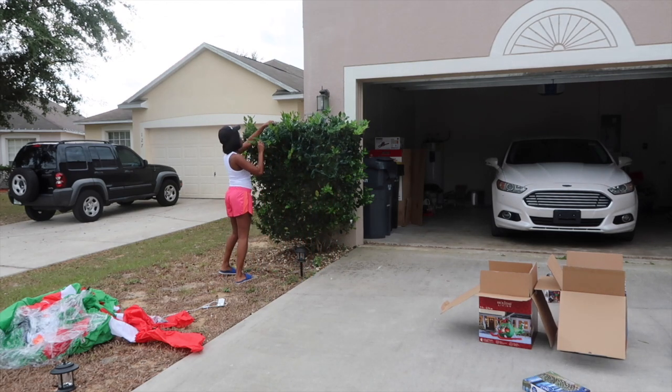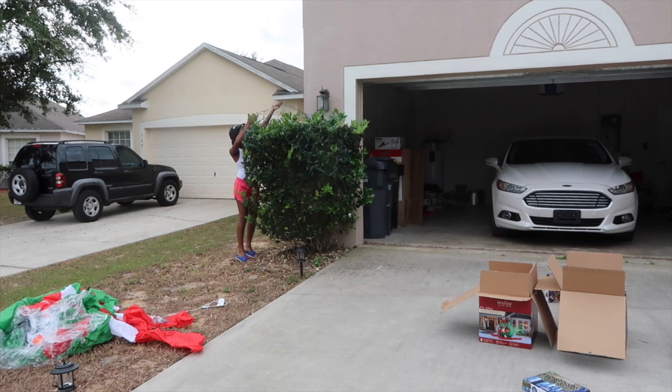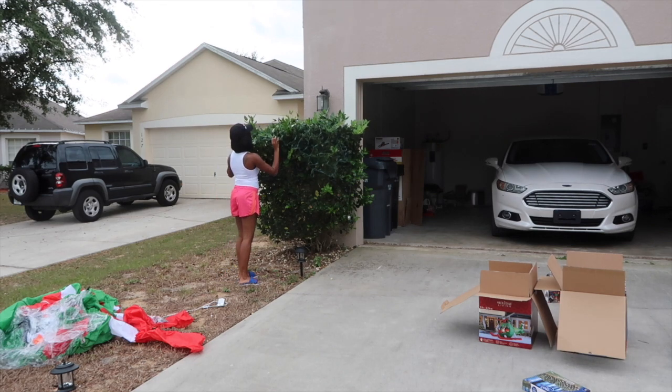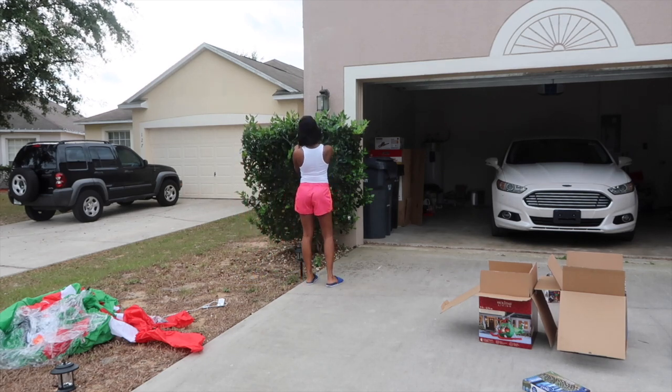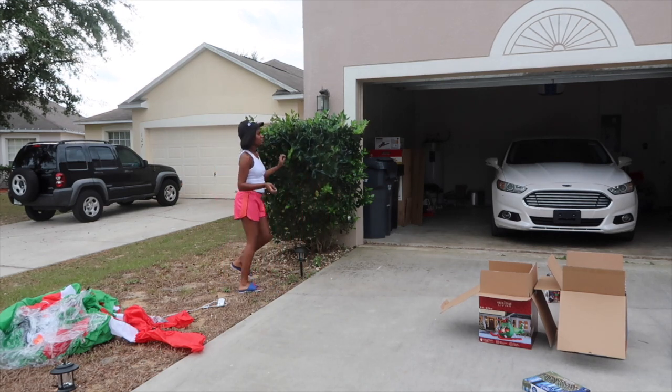I'm going to need a step stool — I can already feel it, especially if I want to do it really right. I'm not going to be able to tell if this is how I want it until tonight when they light up, because right now you're just placing it and you can't really see the full effect, you know what I'm saying.